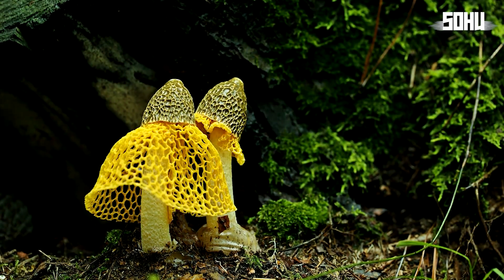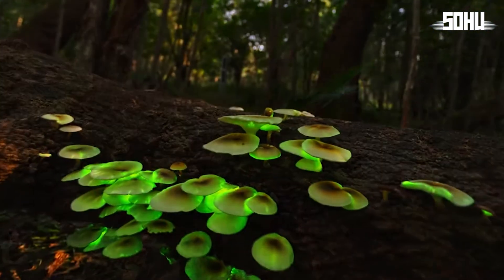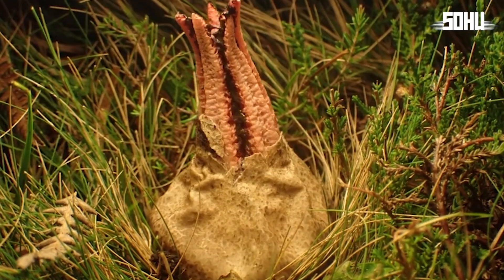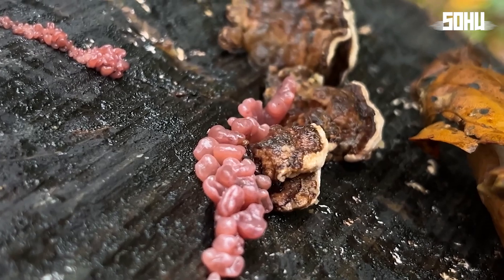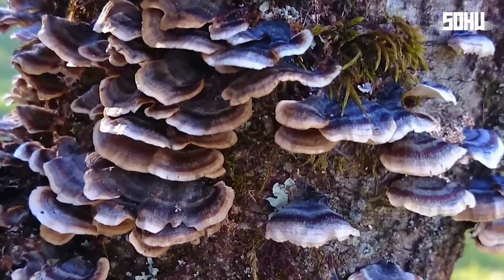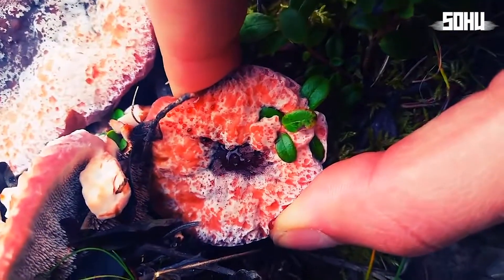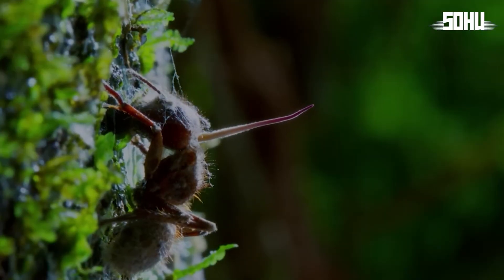Fungi are fascinating organisms that inhabit our planet and play crucial roles in nature, but which often end up going unnoticed by the majority of the population. This is a real shame, given that in the vastness of the fungal kingdom, there are many incredible organisms that defy our imagination. From bioluminescent fungi that illuminate dark forests at night to fungi with unique and impressive appearances, they are all truly admirable. Here are 20 strange fungi you won't believe exist.